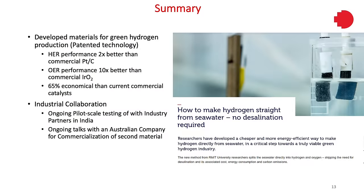To summarize, we have developed catalysts for green hydrogen production by directly splitting seawater. Our catalyst for HER performed twice as better as PTC, and for OER it was 10 times better than iridium oxide, and it's 65% more economical than currently commercially used catalysts. Moving towards industrial collaboration, there is already an ongoing pilot-scale testing in India on one of my patented materials, and RMIT is in talks with an Australian company to set up a plant for commercialization, first planning a pilot plant within RMIT.